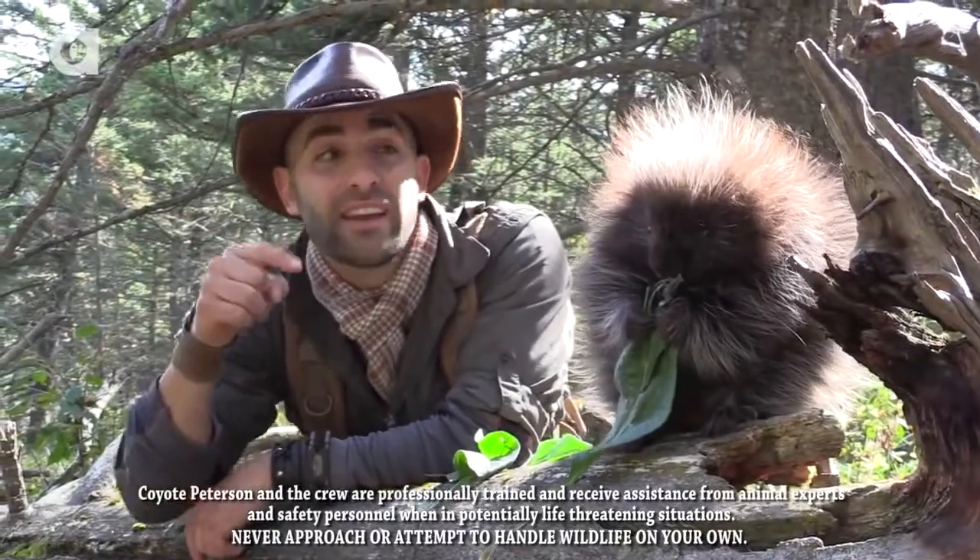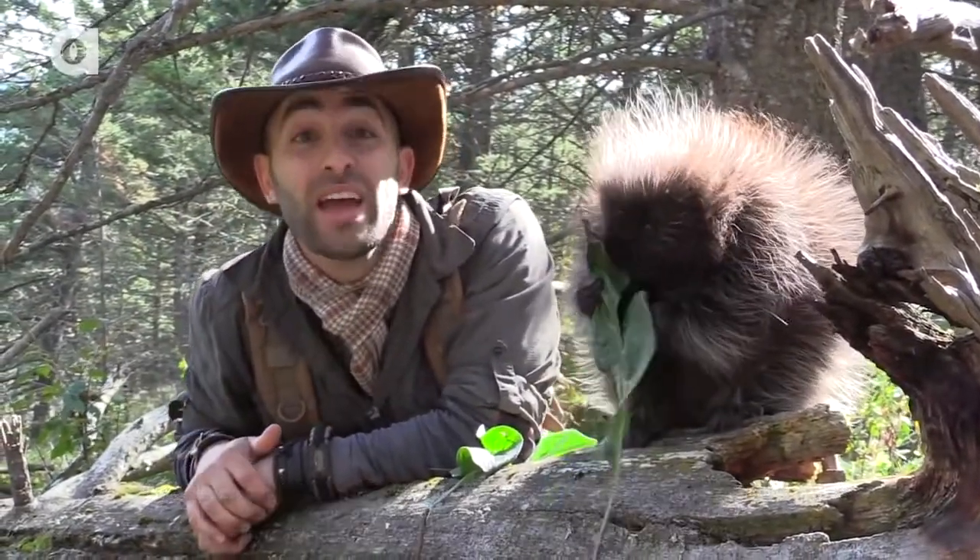I'm Coyote Peterson, and that is the North American Porcupine. As you can see, he's covered in quills. Get ready, we're about to enter the Spike Zone.